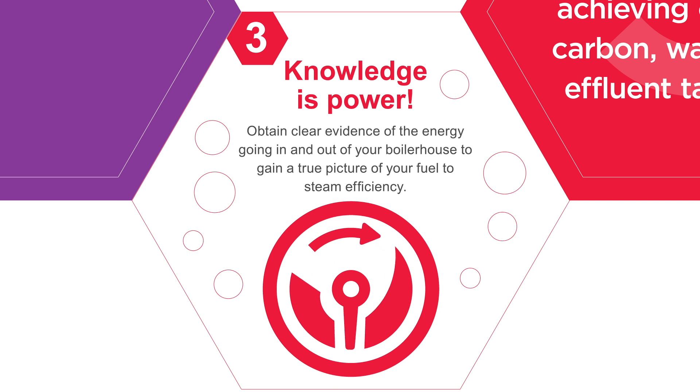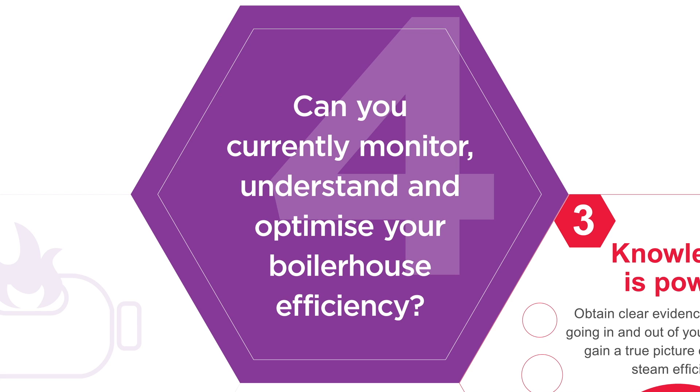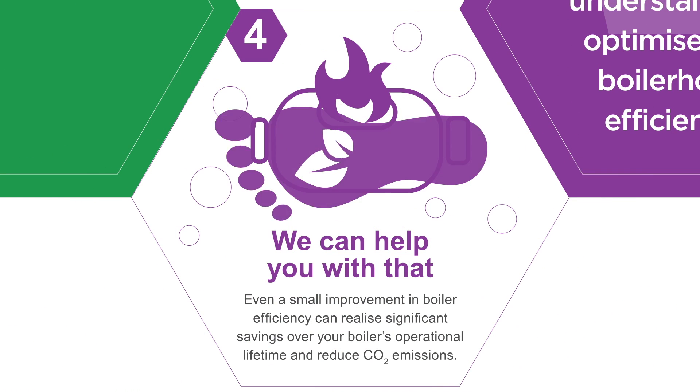Obtain clear evidence of the energy going in and out of your boiler house to gain a true picture of your fuel-to-steam efficiency. Can you currently monitor, understand, and optimize your boiler house efficiency? We can help you with that.